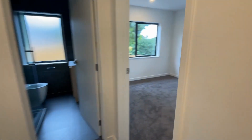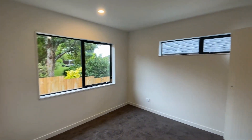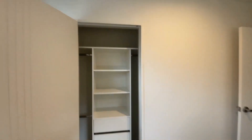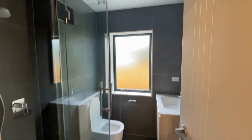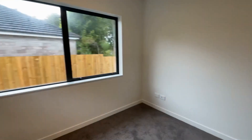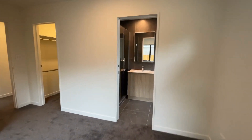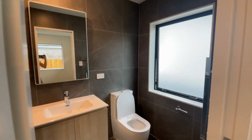These two bedrooms shown here are sharing the bathroom you're seeing here. And this is the other master — quite a large size. And that's an ensuite.